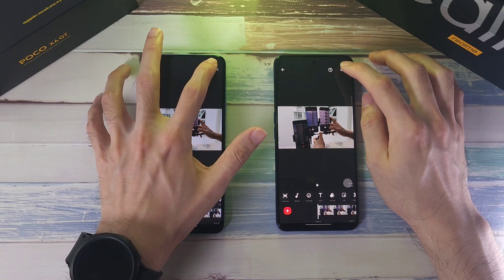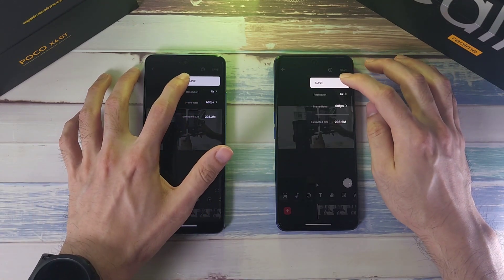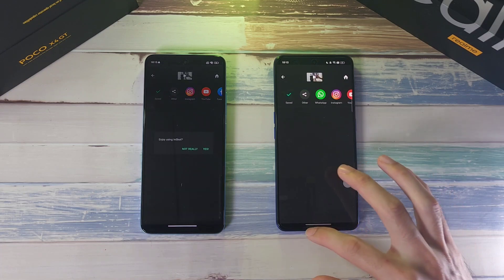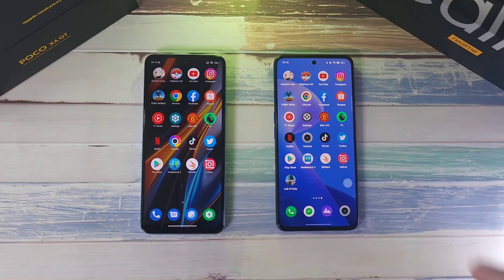Now we're doing a GPU test on both phones — exporting a video to 4K at 60fps. The GT Neo 3 had a very slight early lead, but the X4 GT caught up really fast. It was a very close battle — one of the most exciting GPU tests so far. I would say it was pretty much equal.